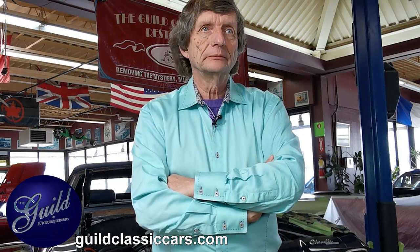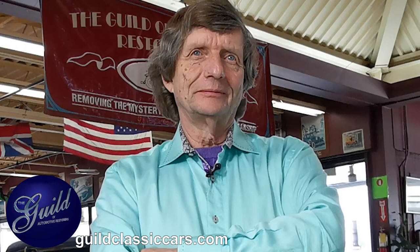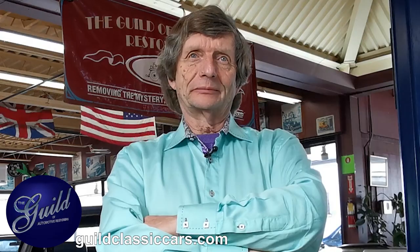Hey, welcome to the first episode of Ask Dave. Dave, what did you say when you saw the graphic I was preparing for Ask Dave? I don't actually recall. It was, no — don't ask Dave. You're right. I don't want to be asked.